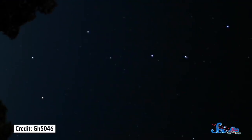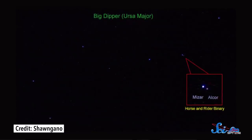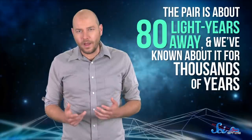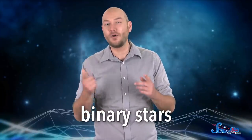First, take the Big Dipper. It's visible in most parts of the world, and it's made up of four stars in the cup and three in the handle. But if you look at them really closely, they're not all what they seem. Next time you're outside, take a peek at the middle star in the handle — look closely, and you'll see that it's actually two stars, called Mizar and Alcor. The pair is about 80 light-years away, and we've known about it for thousands of years.